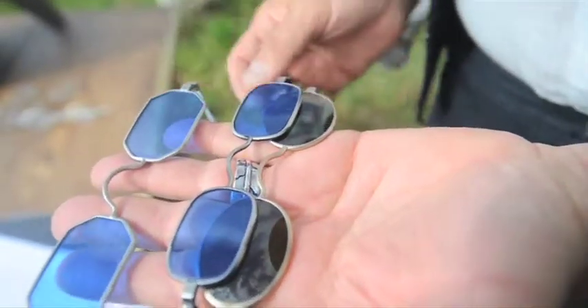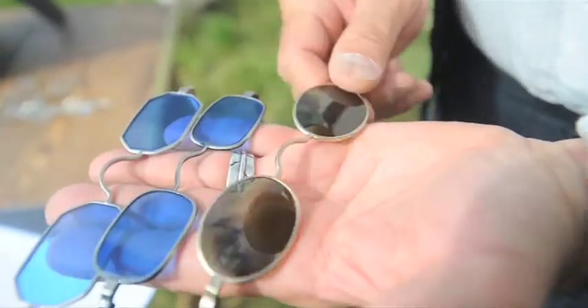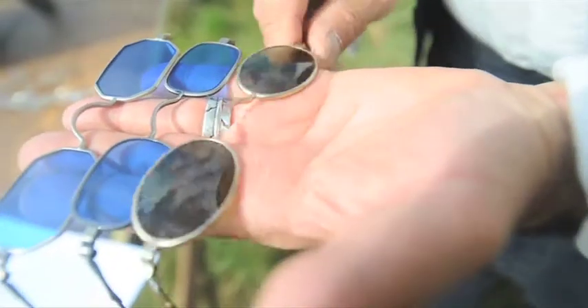So anyway, there were the octagon shape, the oblong, which is sort of a rectangle with rounded corners, and the oval.